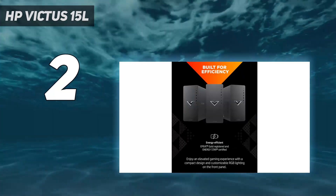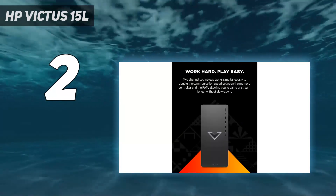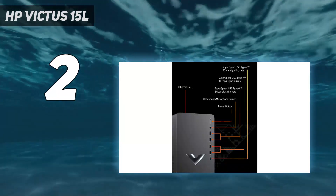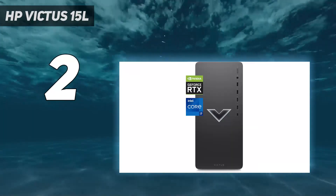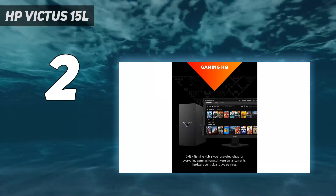When we tested the HP Victus 15L, we found it offers good 1080p performance as long as we played with the settings a little bit. It's more than capable for most games and gamers — just avoid Ultra settings and ray tracing and you'll be fine. Add in the large amount of ports lining the front, and this is a great option for someone wanting a gaming machine made for competitive gaming on the cheap.